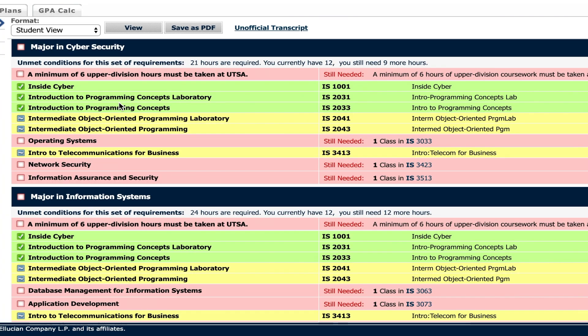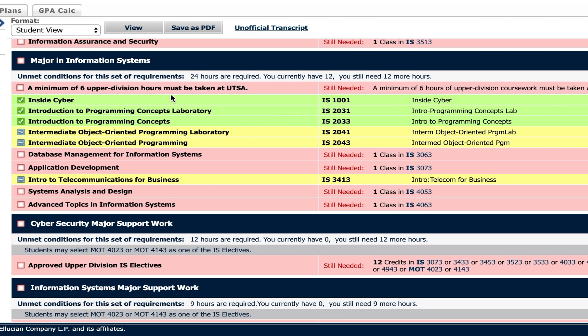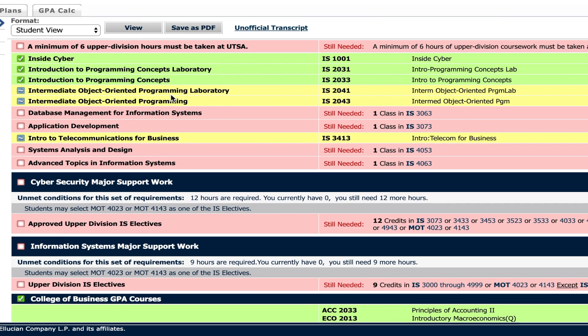There's an operating systems class, introduction to telecommunications, network security, and information assurance and security. For my information systems major, I also have to take database management for information systems, application development, systems analysis and design, and then advanced topics in information systems — I just read the description of that class and it makes absolutely no sense, so I'm not even going to read it out. But just know that class exists.